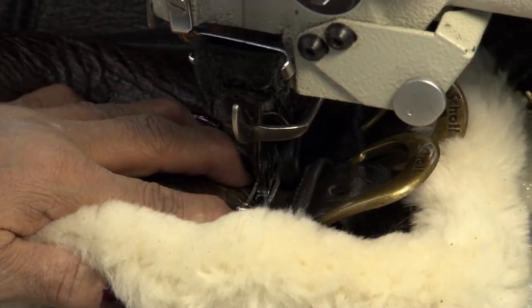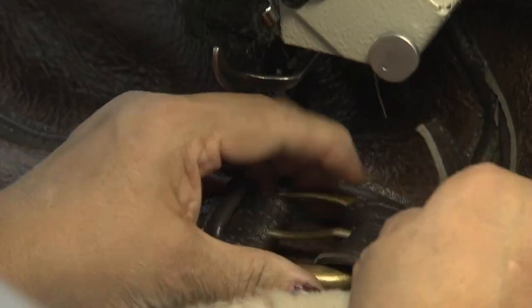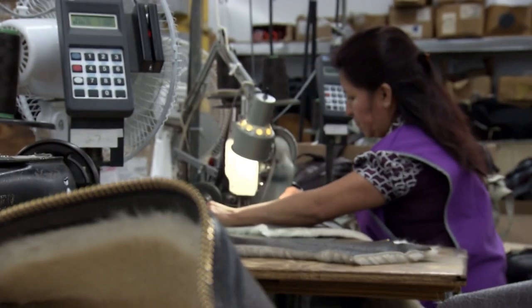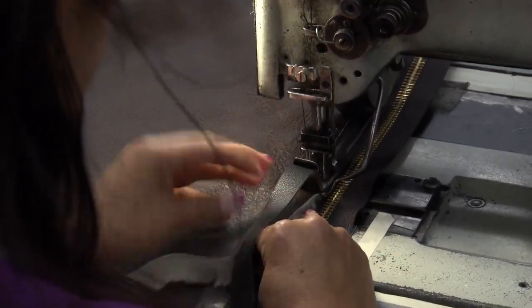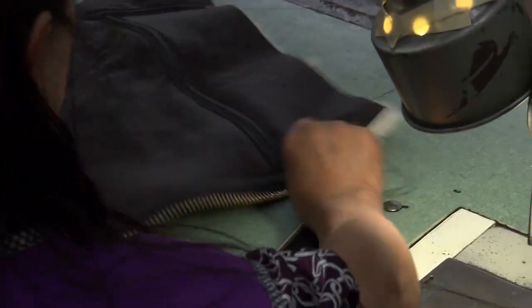The next challenge is sewing the belts on — two by the neck and two around the waist. The final piece of the puzzle is attaching the zipper. Schott was the very first company to add a zipper to a jacket, all the way back in 1925. The zipper was invented in 1913, but didn't get its catchy name for another ten years, when a boot company added them to their boots and called them zippers for the sound they make when zipping up.